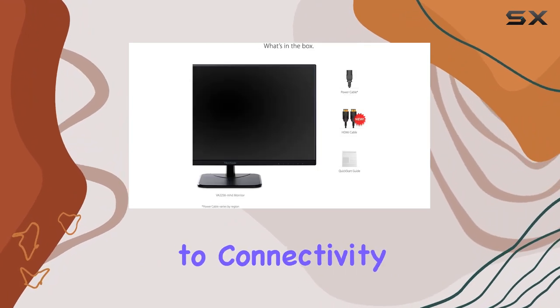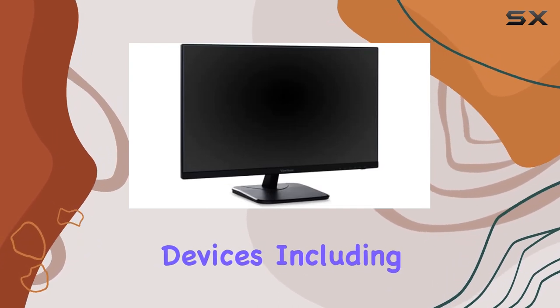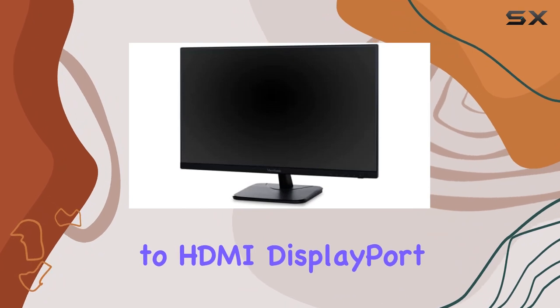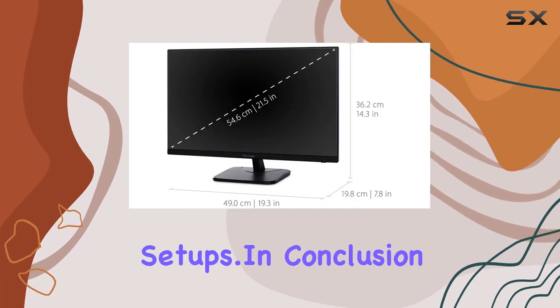When it comes to connectivity, the VA2256MHD is quite versatile. It supports a variety of devices, including laptops, PCs, and Macs, thanks to HDMI, DisplayPort, and VGA inputs. This flexibility makes it a practical choice for users with diverse setups.